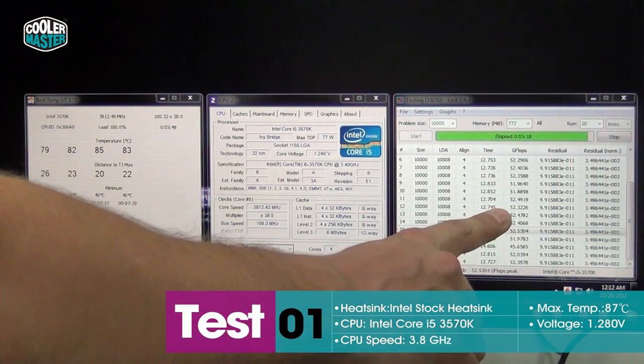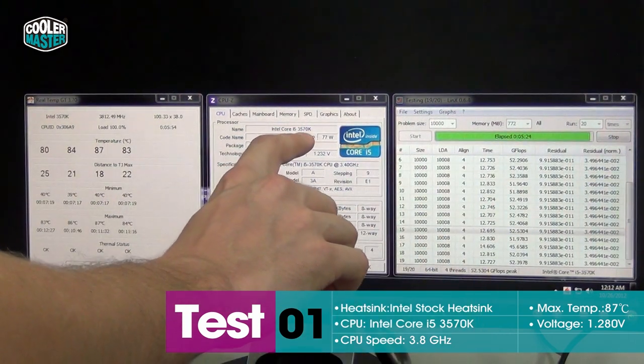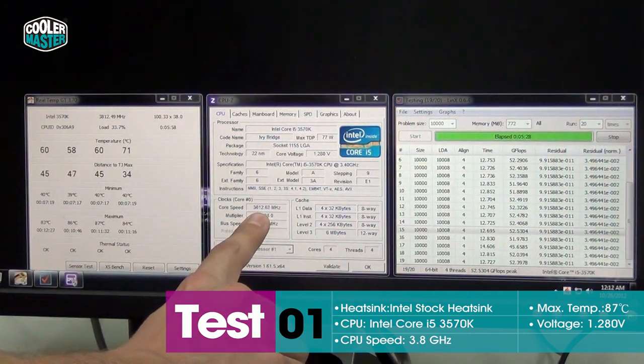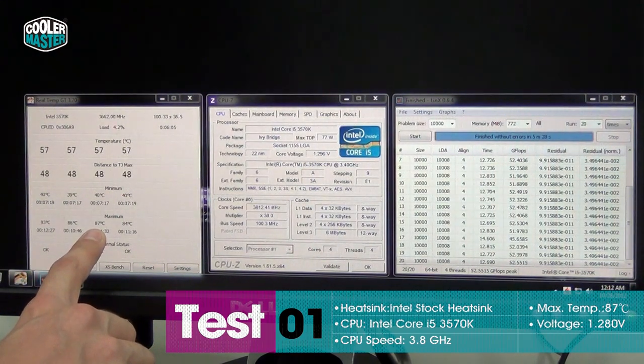As you can see, we're using Lynx to push the CPU to its limits, getting it really hot. We have our 3570K here, Ivy Bridge running at 3.8GHz at stock speed. And you can see that we reached temperatures up to 87 degrees with the stock heatsink at stock speed already.